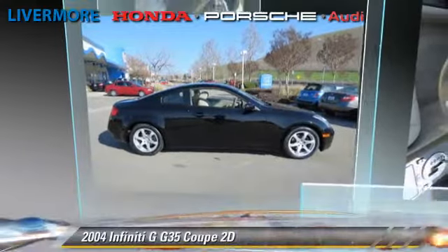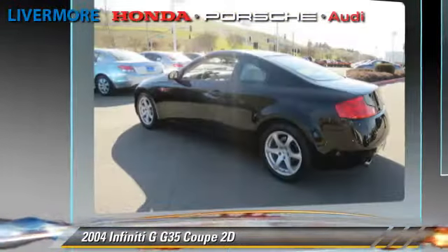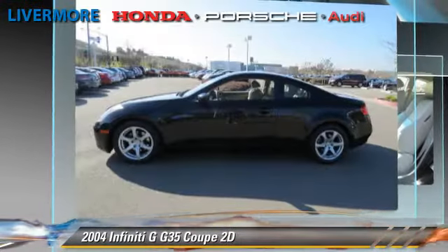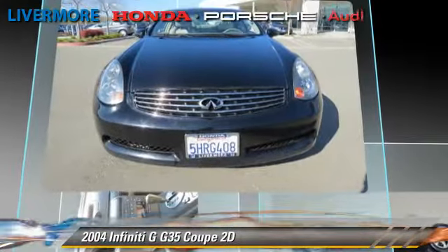The 2004 Infiniti G35. Powered by a 3.5-liter V6 engine with an automatic transmission, this rear-wheel drive coupe gets up to 26 miles per gallon. This Infiniti features power windows, alloy wheels, and tilt wheel.